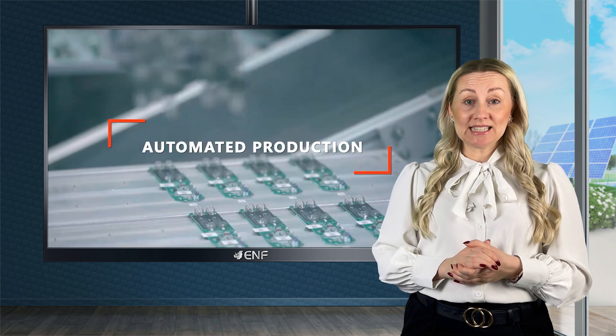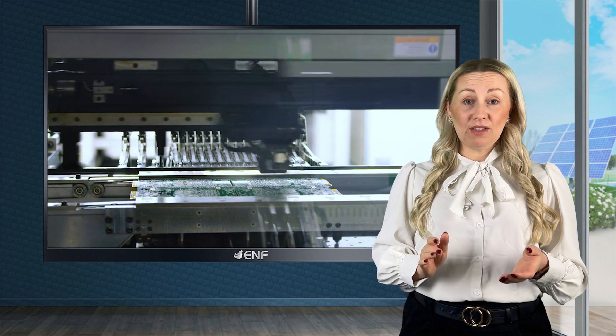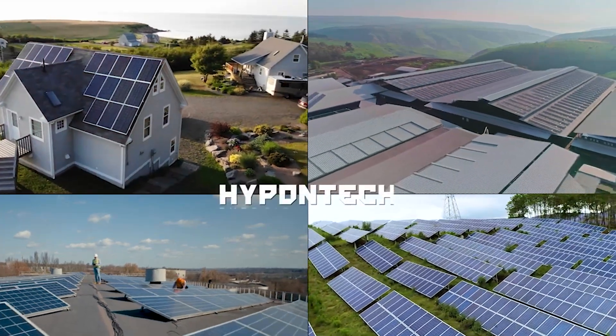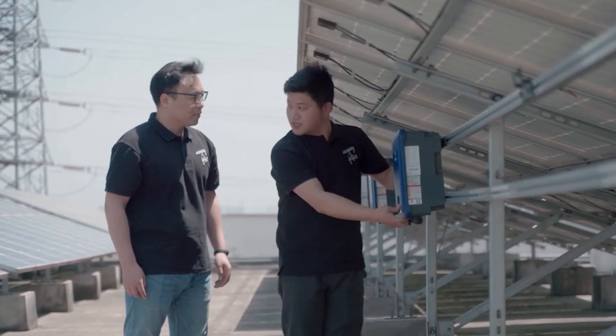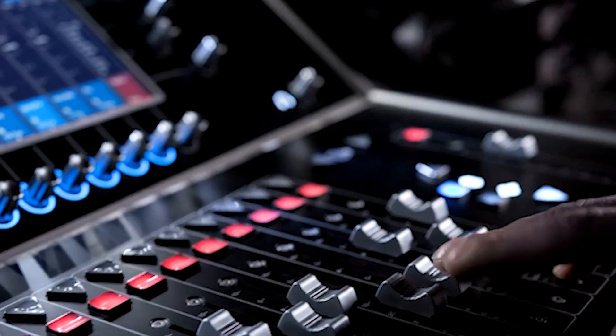Modular design facilitates the easy expansion of the system capacity by adding more PV modules based on increasing power needs. It can be seamlessly integrated and paired with other inverter types and allows the installation of batteries or chargers for PV power storage and charging electric vehicles.